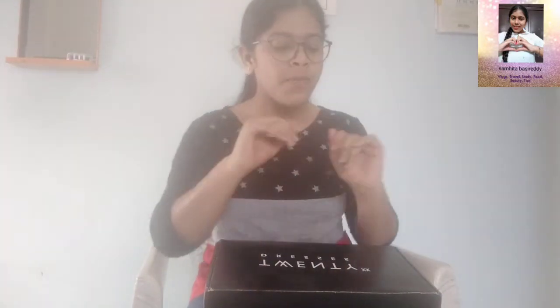I am back with one more video. This video is a footwear video. Today I'm going to show you the footwear which I ordered in Myntra recently. This is the first time I ordered footwear in Myntra. I am so satisfied with the product and the packing was super good. So without any further ado let's get into the video.